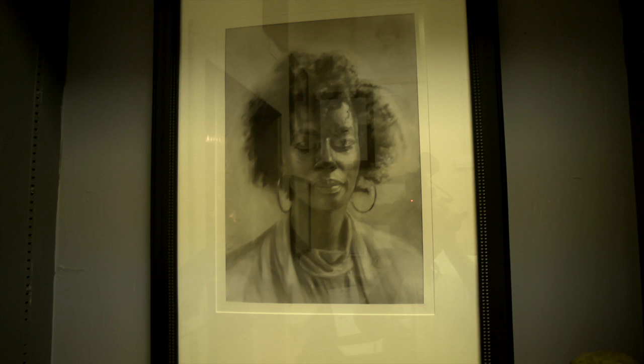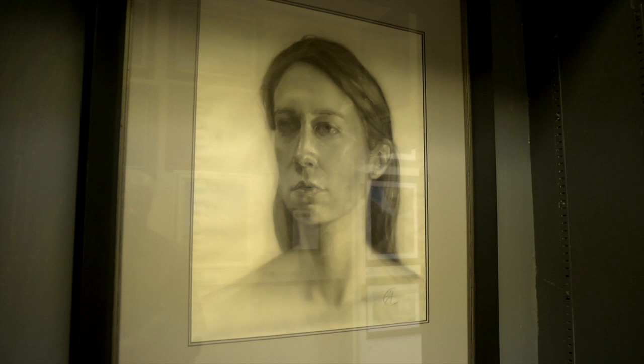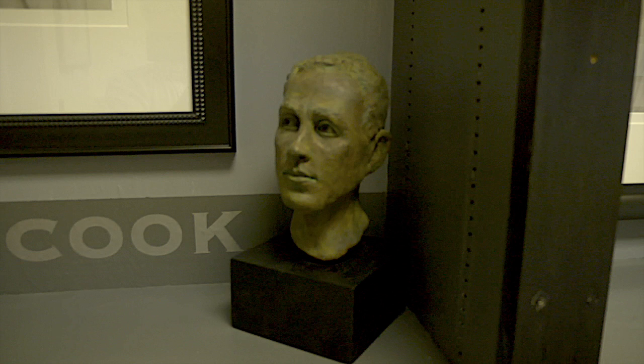Here's another artist, Lisa Cook, who has taught at FCC — she taught drawing there. She's really an academically sound artist, traditional in terms of realism. You can see it in her manipulation of charcoal in these portraits.